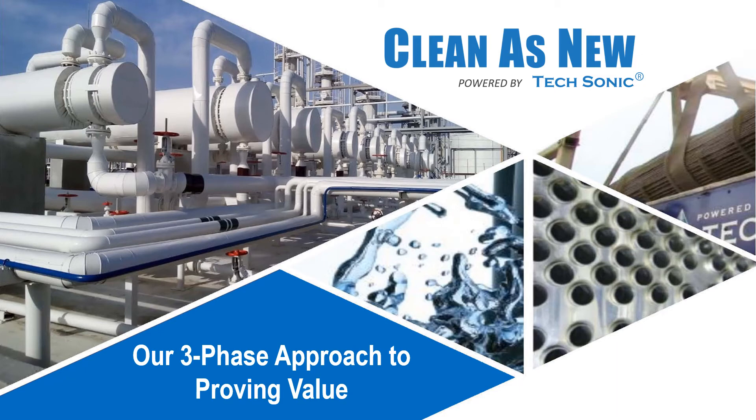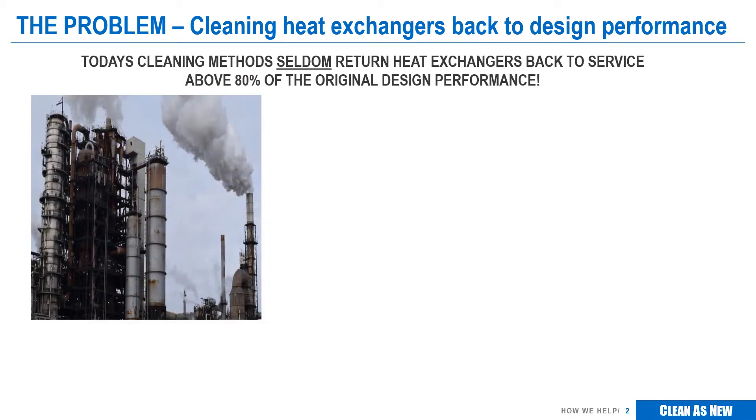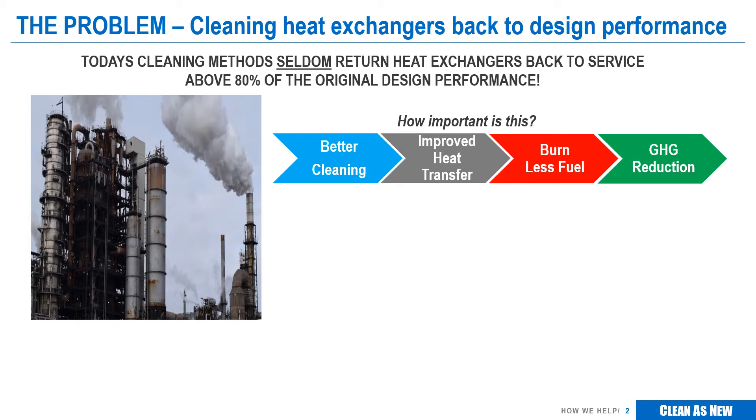You've heard about Clean as New's approach to cleaning heat exchangers, and you're interested to evaluate the technology and understand the value that better cleaning can bring. As we all know, the fouling of heat exchangers reduces plant efficiency, and one of the biggest maintenance challenges the industry faces is the removal of this fouling and restoring plant performance. Unfortunately, today's cleaning methods seldom return heat exchangers back to service above 80% of the design specification. Better cleaning improves heat transfer, which in turn reduces fuel consumption and lowers greenhouse gas emissions.